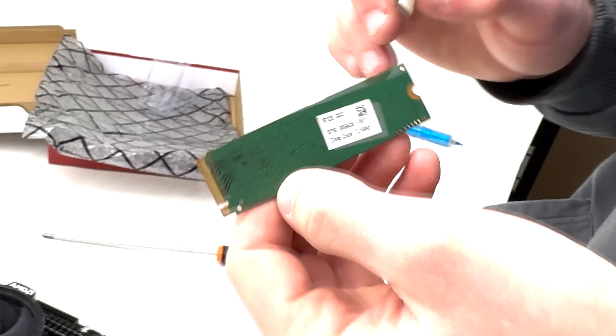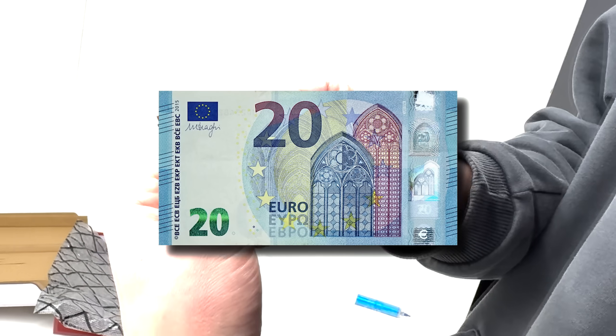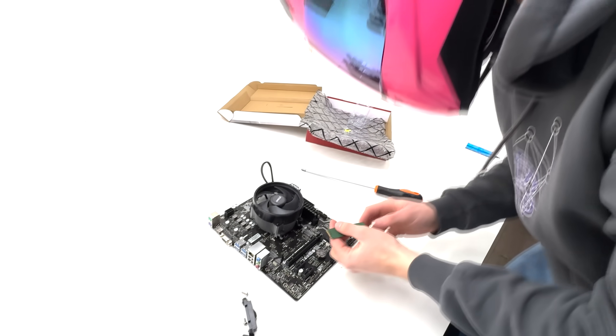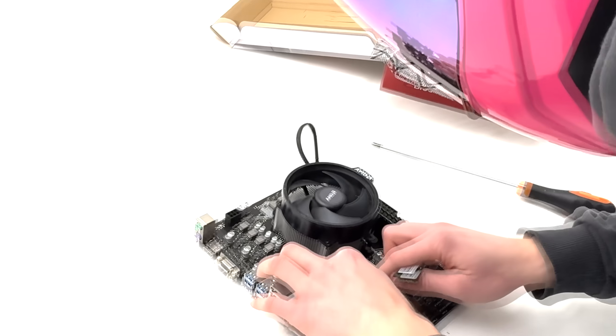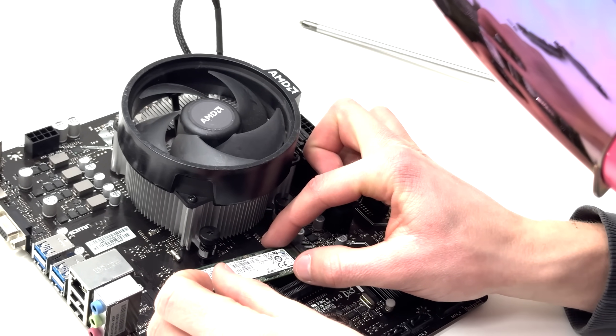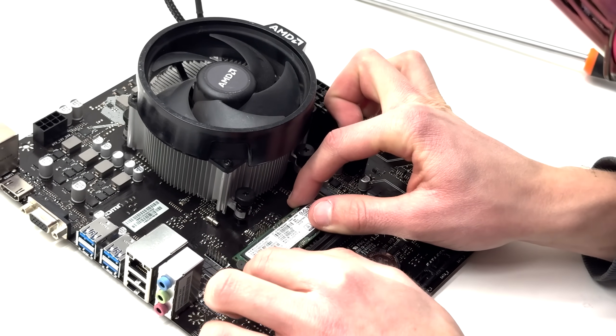The storage of choice — or more like whatever was available — was a used Samsung 512GB NVMe SSD, which definitely wasn't pulled out of a laptop. It doesn't really matter where it came from because I got it for 20 euros and it still has 99% of health left. The new ones with a three-year warranty go for 30 euros, but we're on an extremely tight budget — if we'd gone with a brand new SSD, we would have gone over budget.